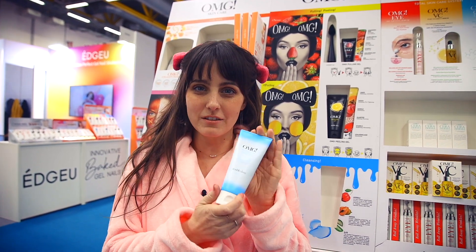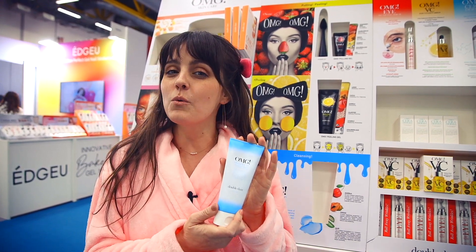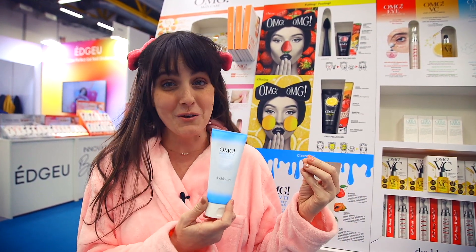This is our OMG Dissolve It by Double Dare Spa. This is my favorite product because it's the lazy man's version of makeup remover. You just put it on and add a little warm water and watch your makeup literally melt off. It is so easy and it's so hydrating for your face. It feels wonderful and it really works.